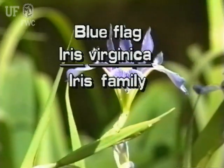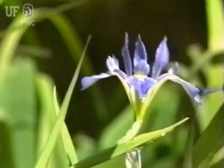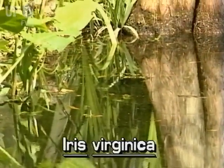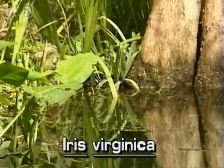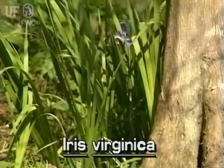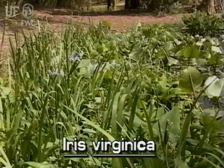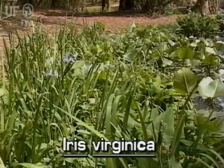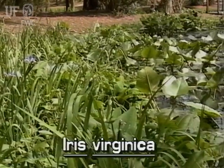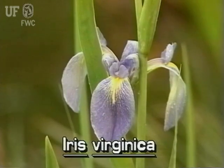Blue flag iris, Iris virginica — the blue flags are elegant natives of Florida. They are medium-sized plants but can grow to four feet tall. Blue flags grow from stout underground rhizomes which connect plants in a colony. They occur in a variety of wetlands of central, north, and west Florida, and they flower in the spring.